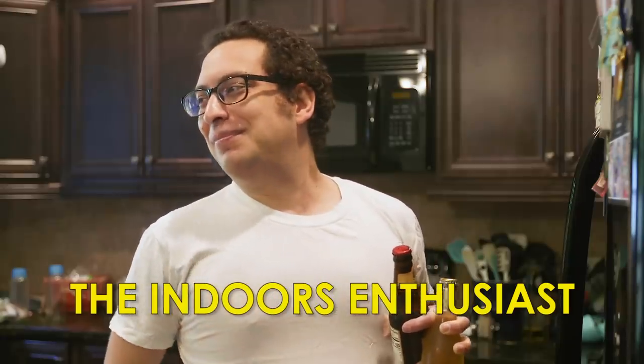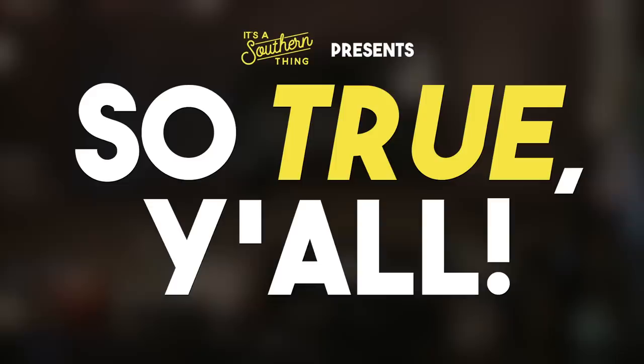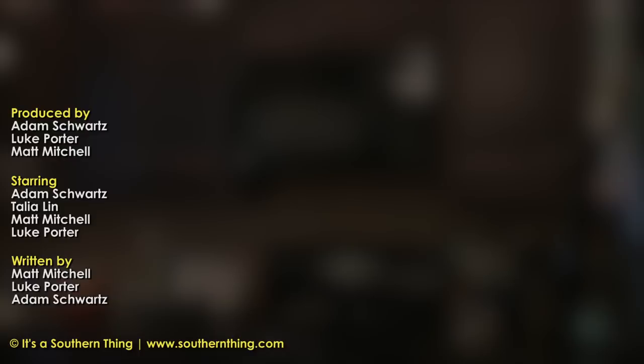Hey, you got Netflix queued up? All right, coming. Bye.